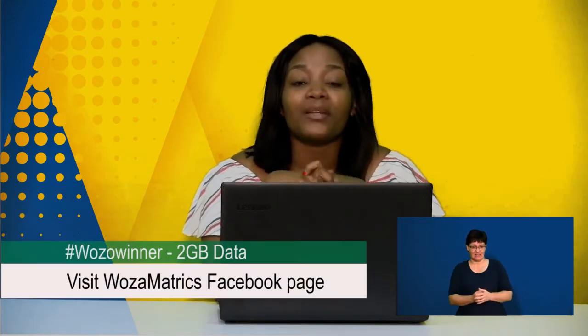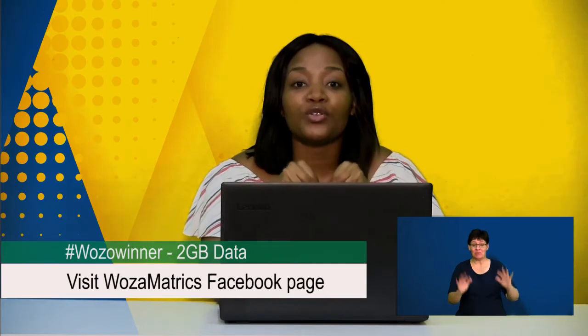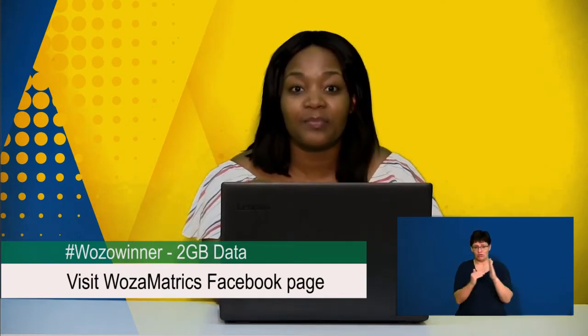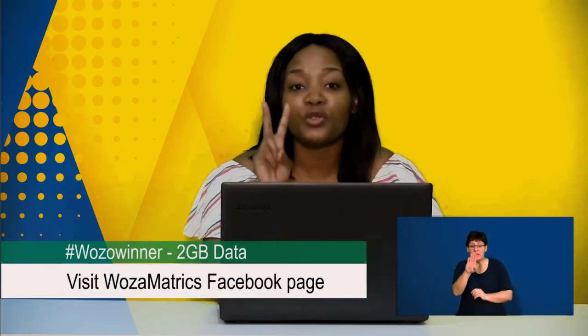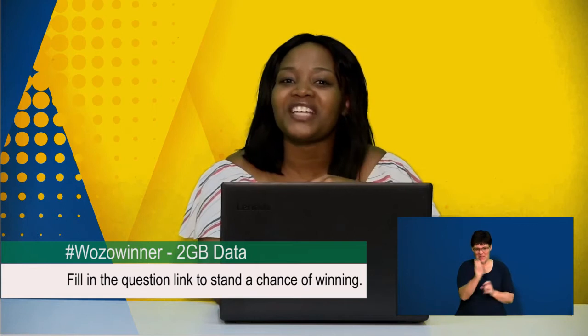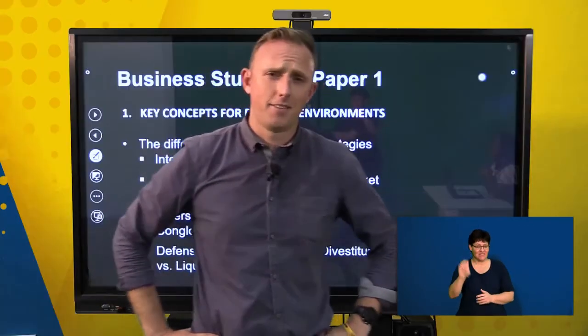Welcome back from the break. Thank you so much for tuning in. If you've just joined us, we are doing your exam guide for business studies. We've got a competition running — all you need to do is check out the Facebook page for Wozomatrix to get all of the details. We're giving away two gigs of data to two matriculants — hashtag Wozowina and check out all the details on Facebook.